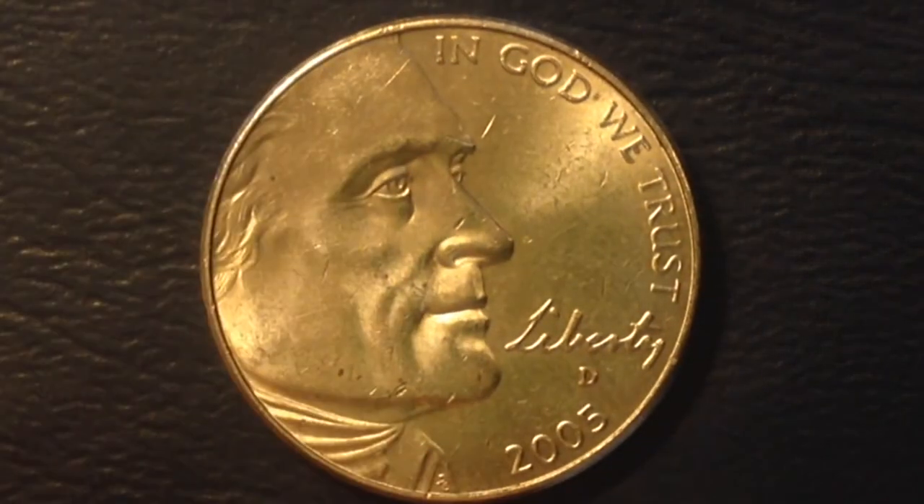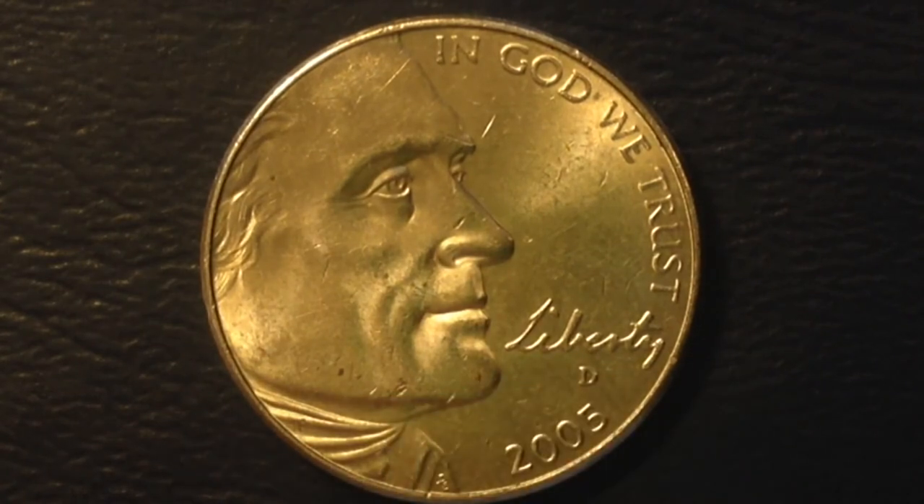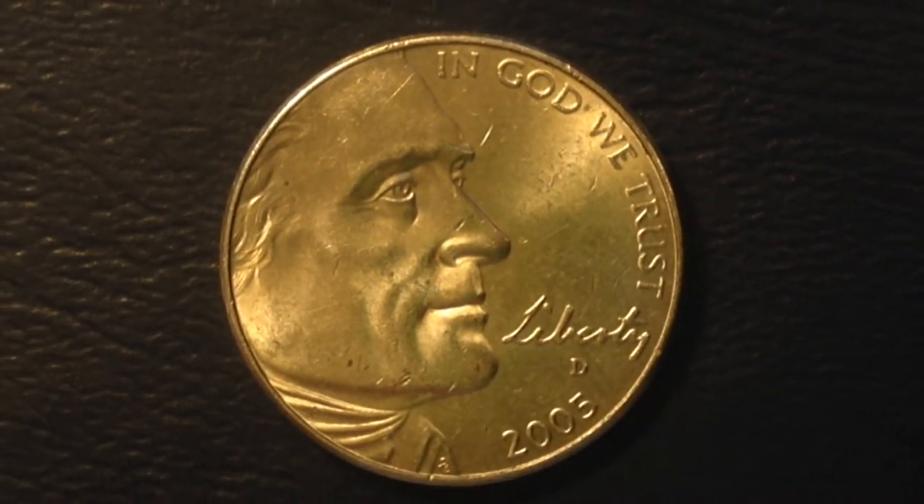If you flip it over you can see the mint mark. If yours has an S mint mark, that indicates it's from the San Francisco mint and it's a proof coin — it's going to be worth more than face value. If yours says D or P, unfortunately it's probably not worth more than face value.